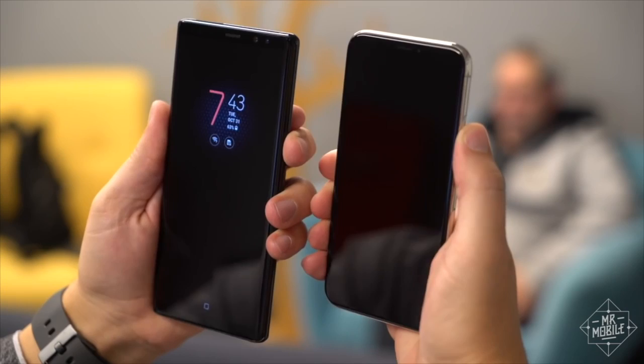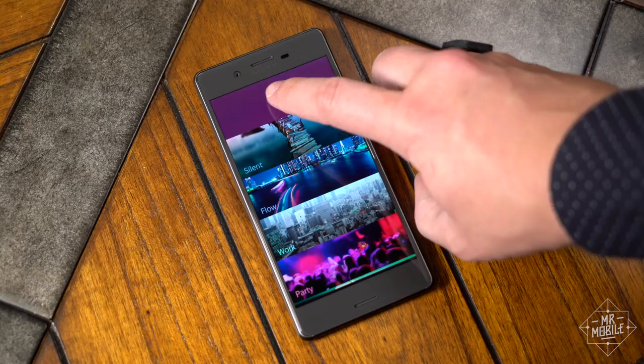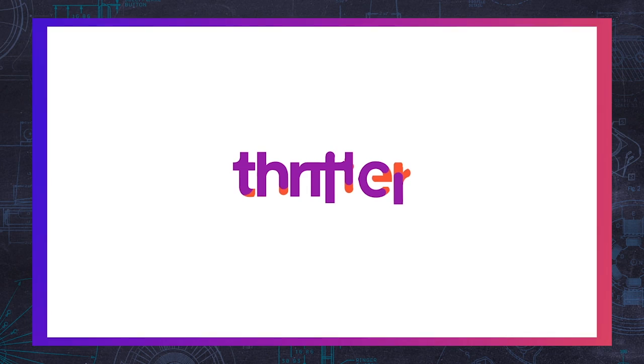But as we settle in for yet another smartphone cycle dominated by two platforms that look more alike with each passing year, it helps to remember that alternatives like Sailfish are out there — and they've got good ideas that I wish the establishment players would implement.